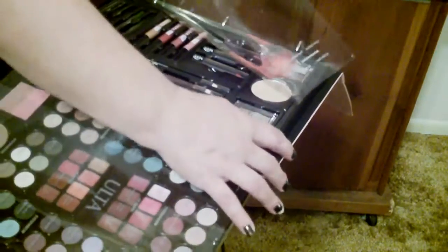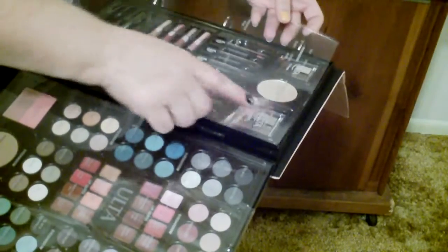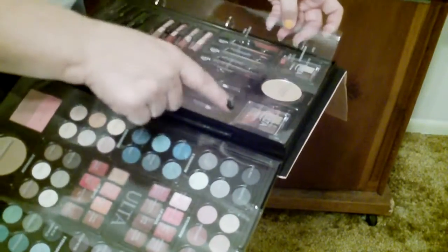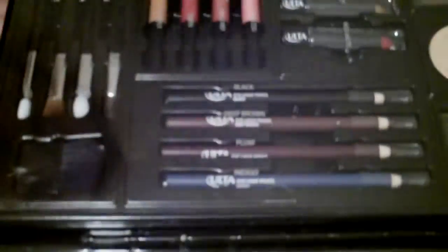On the plastic it tells you what is what. You got pressed powder, light to medium. Eyeshadow — one color: silk, truffle, toast, cocoa bean. It tells you the color of the eyeliner pencils, the lip gloss, the lipsticks. Then you got more makeup brushes right here, and everything has its placement. Let me turn it around so you can see the other side.